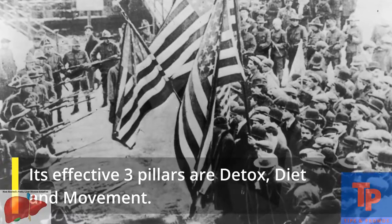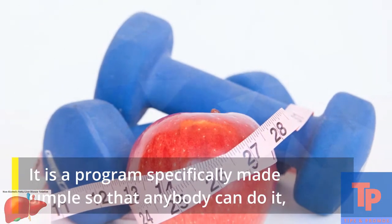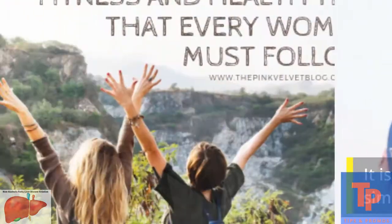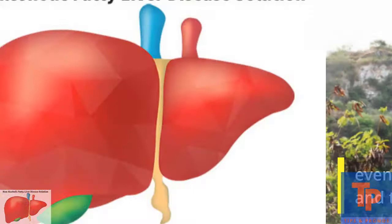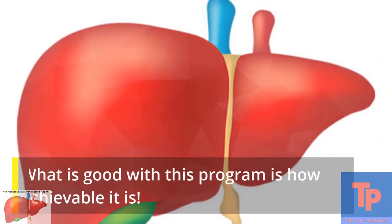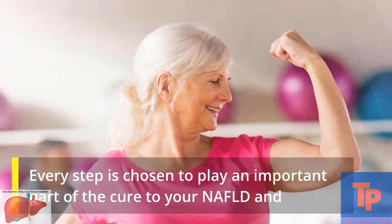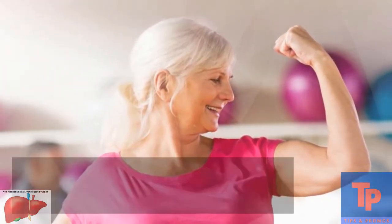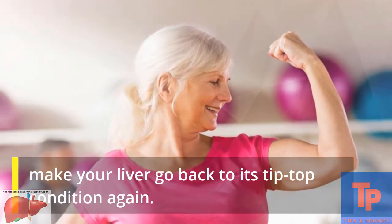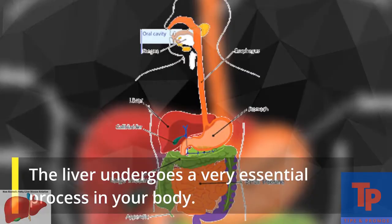Its effective three pillars are detox, diet, and movement. It is a program specifically made simple so that anybody can do it — even those who are not good cooks and those who barely work out. Every step is chosen to play an important part of the cure to make your liver go back to its tip-top condition again.